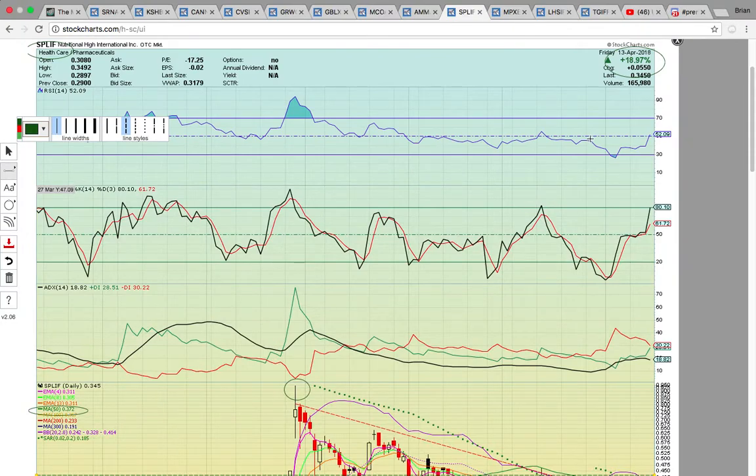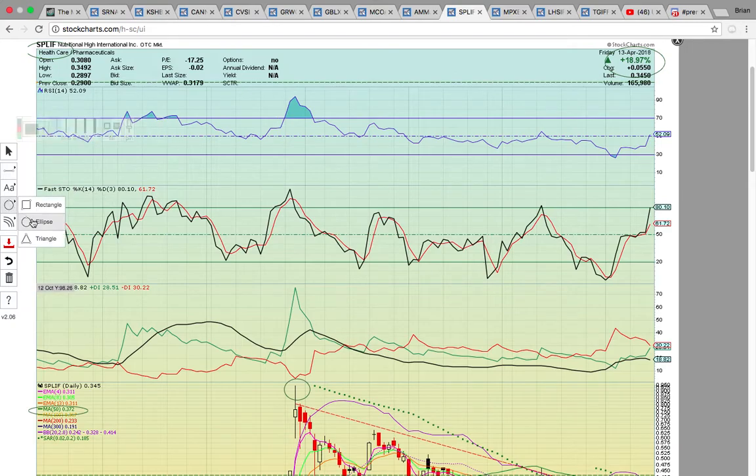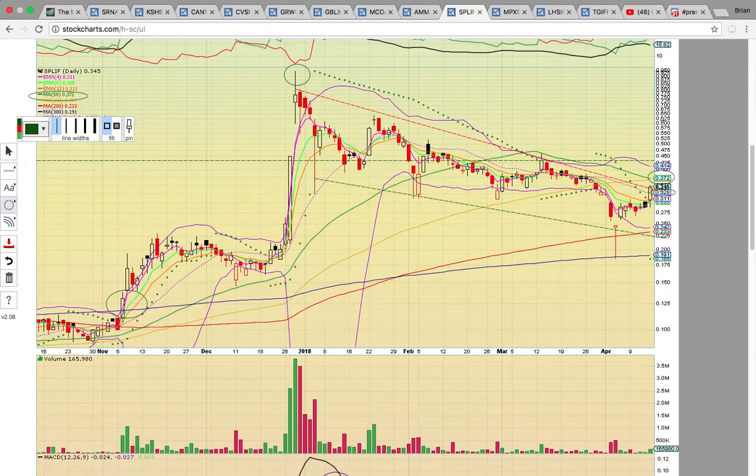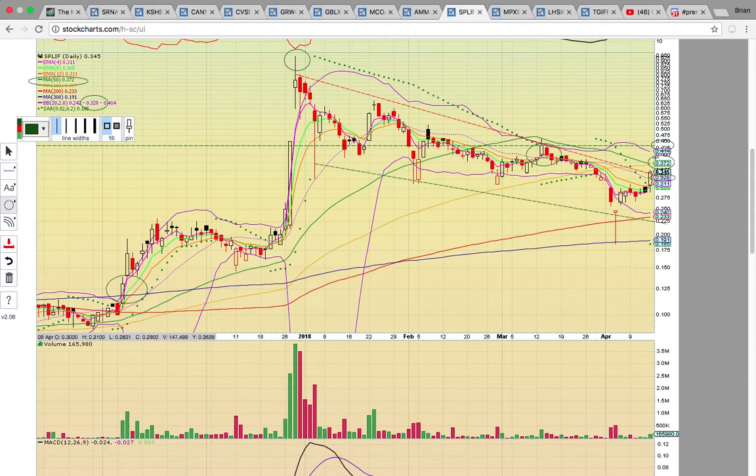Let's take a look at SPLIF. It closed up 19% with 165,000 shares traded — so it's a thinly traded stock. RSI is at 52, so it's got a lot of room to run. It closed above the middle Bollinger Band for the first time since before support broke in March. The chart looks like it's trying to heat up — it did break a descending resistance line. The big thing is going to be the 50- and 100-day simple moving averages. If it can break above 37, that signals it wants to head higher, and then you'd be looking at the 43 level, the high close from March. If it fails to break 37 and drops below the middle Bollinger Band at 33, that would signal it's not ready to go.